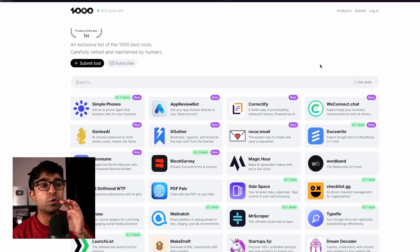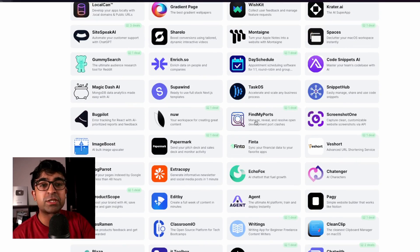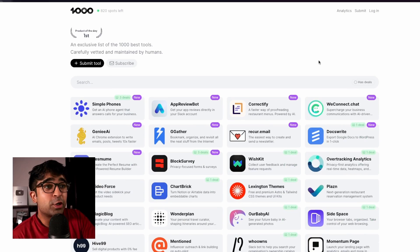Thousand Tools is aiming to list some of the best tools out there on the market — a thousand of the best tools, nothing more, nothing less. You can get a tool for any requirement, and it also shows you any deals these tools have. So if there's a discount on one of the paid tools, you can see it. And if you have a tool you are developing, you can always submit it — and who knows, it makes the list.